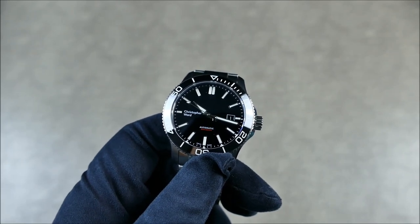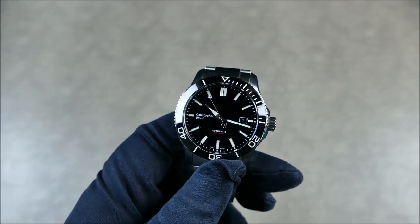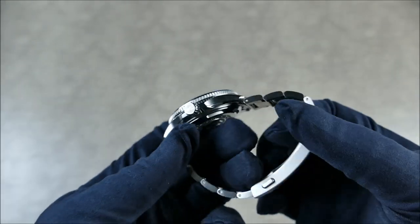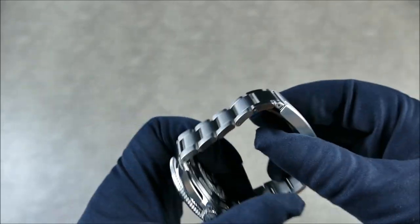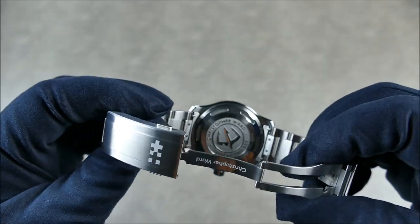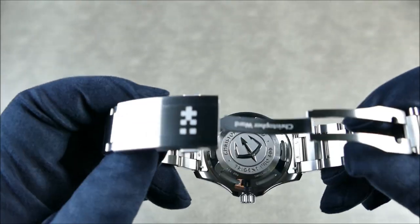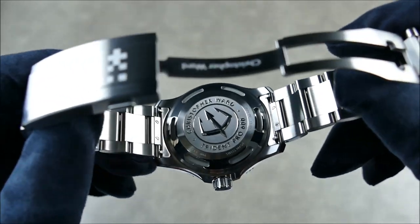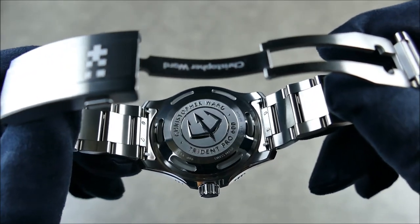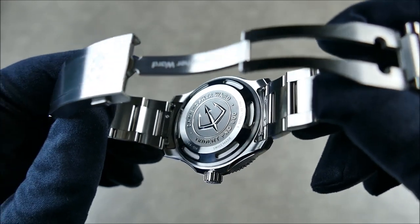The movement is of course the Selita SW200 — it's hacking and hand-windable with a 38-hour power reserve. You won't be able to see it since there's no see-through caseback, but we do have this beautifully stamped caseback, which has actually been a real hallmark for the Trident line — a really deep stamped caseback, just really nicely done.